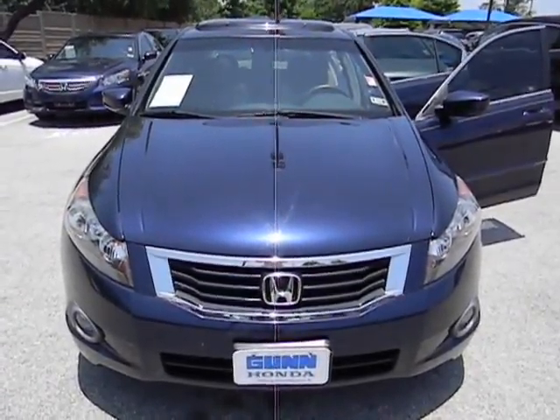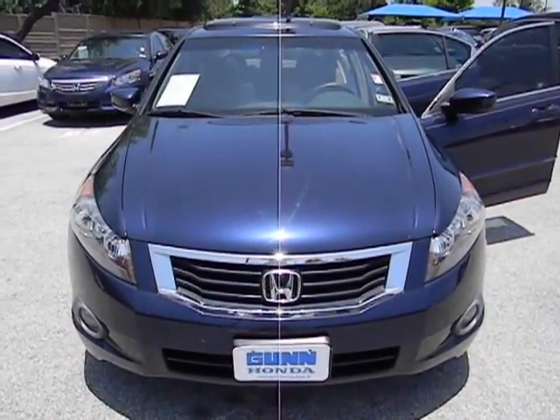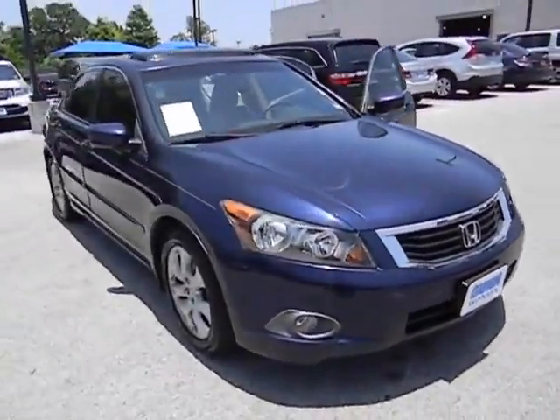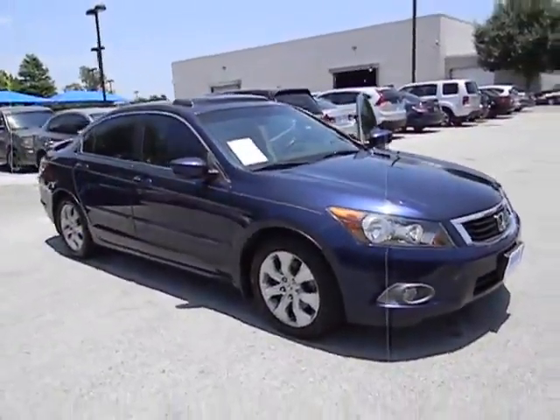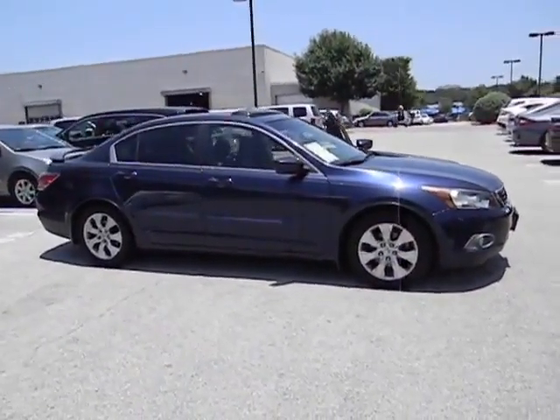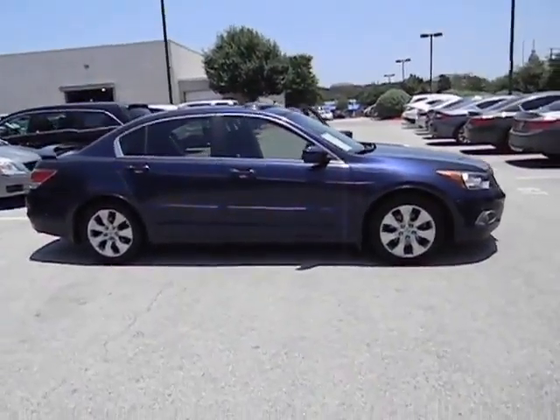The 2008 Accord — ingeniously simple, yet overflowing with luxury and technological creativity. All that and more in the Accord, and it is priced below $15,000. This vehicle has less than 80,000 miles.